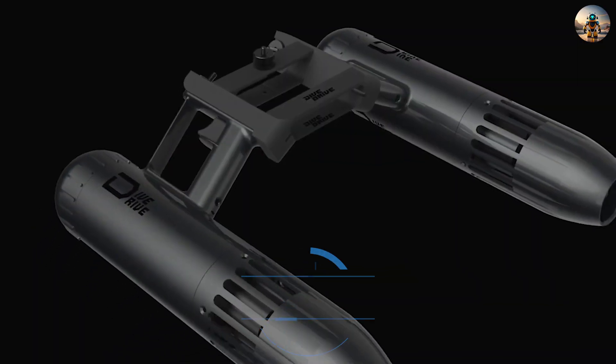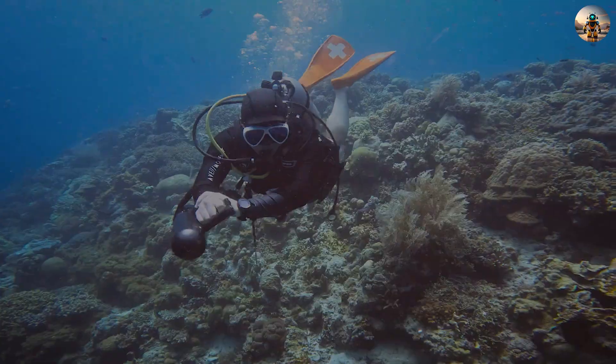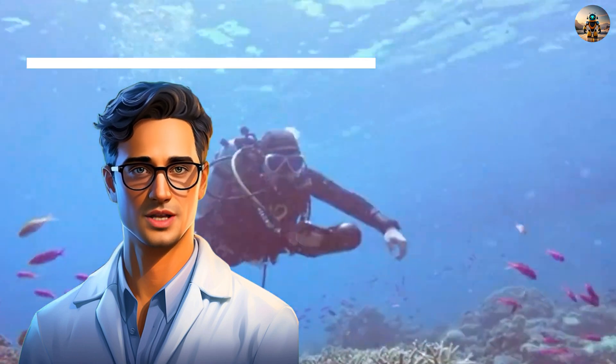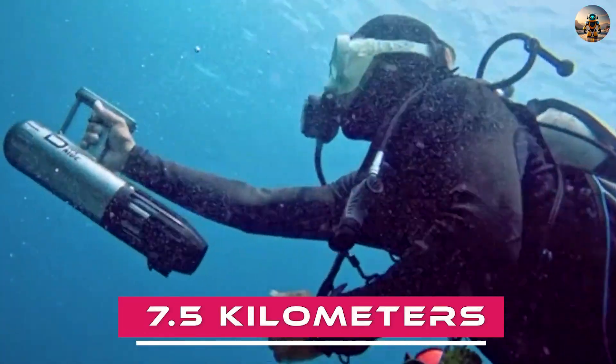Number twelve: DiveDrive. DiveDrive crafted an underwater scooter that weighs approximately 2.2 kilograms and is designed for easy one-handed operation. Thanks to the 7,000 mAh battery, it provides an hour of underwater adventures, propelling swimmers at a speed of 7.5 kilometers per hour.